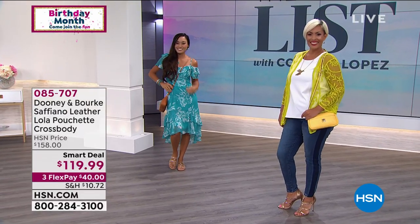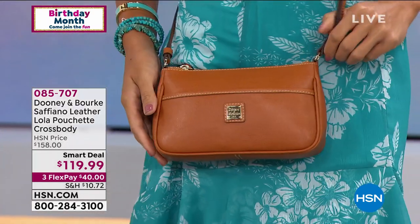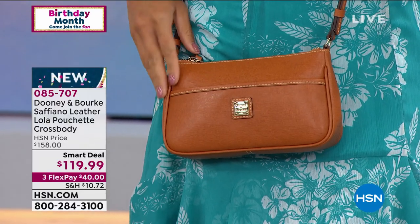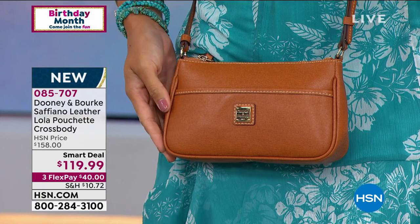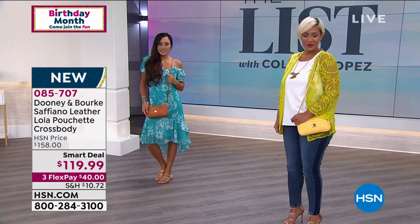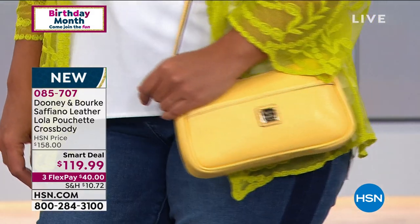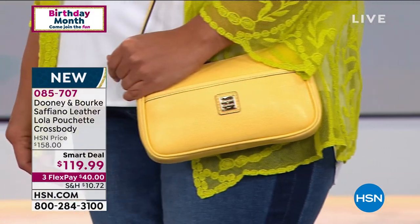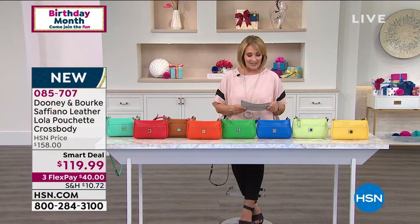Let's go, everybody. It's time to show you our list pick of the night. Every Thursday at 10 p.m. Eastern Time, we will be launching a smart deal. And this is the hottest smart deal from Dooney & Burke — first presentation, first dibs on it today. Get ready, because these colors are so awesome. We could easily sell out of choices in the launch of this adorable bag.